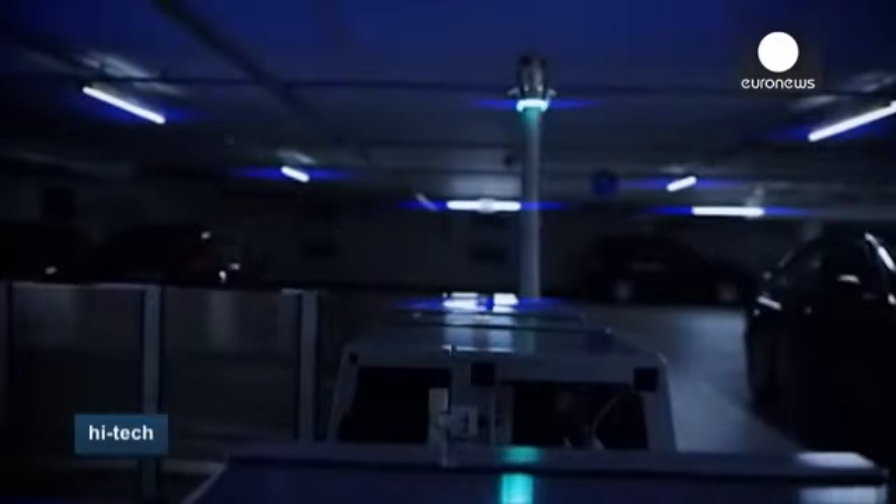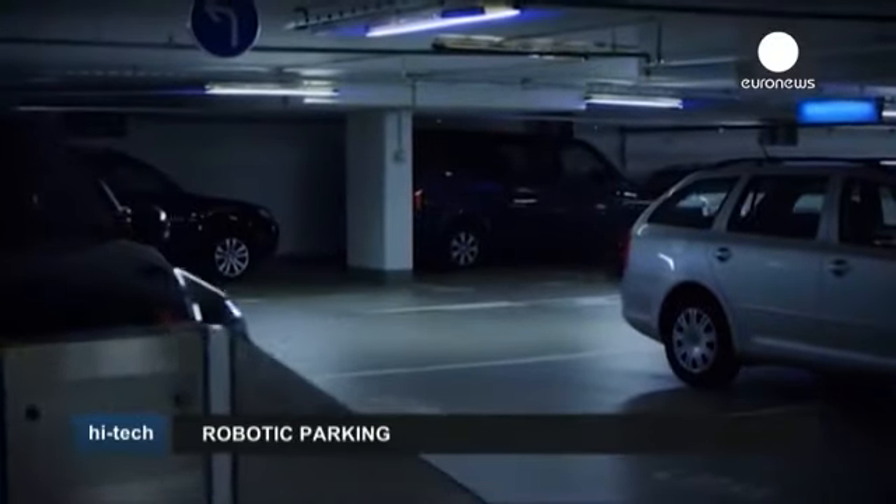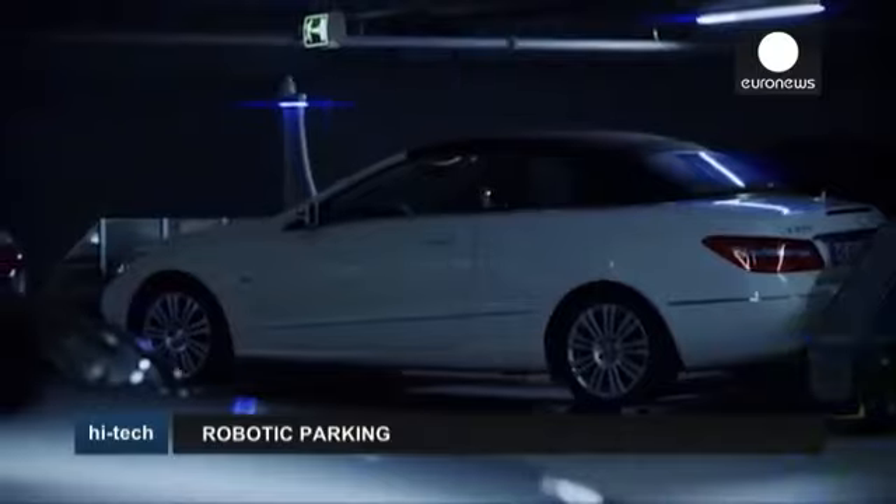It works kind of like the luggage deposit. The cost is €29 a day or €4 per hour. It's aimed at business travellers, but anyone can use it.